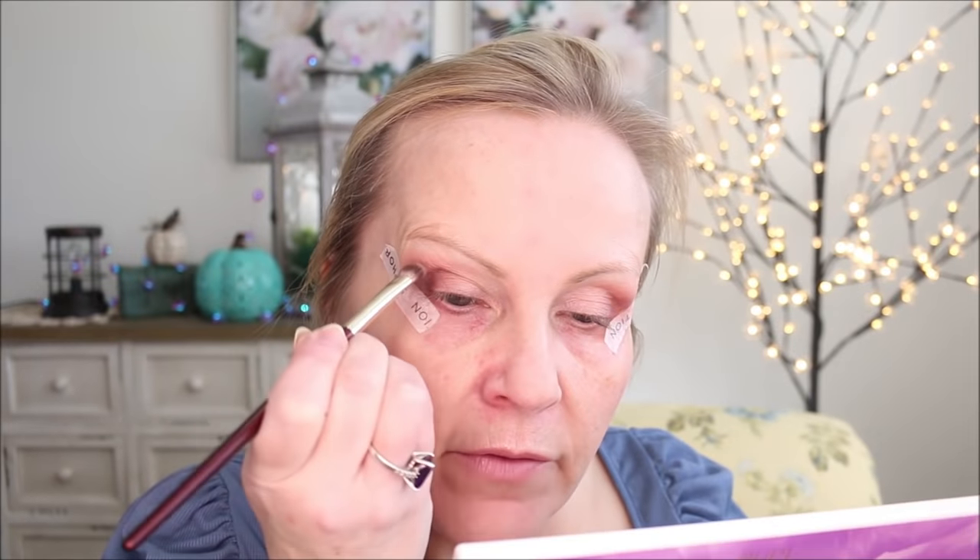DK Beauty brush number 209, tiny little blender brush. I'm going to take this color and dot it into that brown color to get a deeper color. Now I'm going to wiggle this right into this outer corner, this outer V part, and just ever so slightly trail it up towards the tail of the brow. You do not want to get this too muddy right away — you want to work with it really lightly.